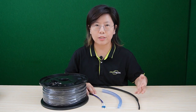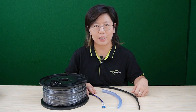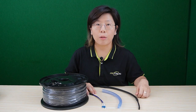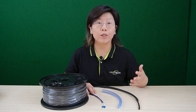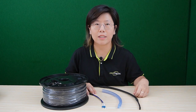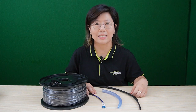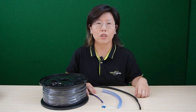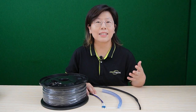The cable is available in 100 meters, 300 meters, and 500 meters. And not only single-mode — fiber optic cable also comes in multi-mode. Single-mode fiber optic cables are optimized for long-distance transmission with minimal signal loss, while multi-mode is designed for high-speed transmission over shorter distances. The choice between the two depends on factors like the distance you need to cover.